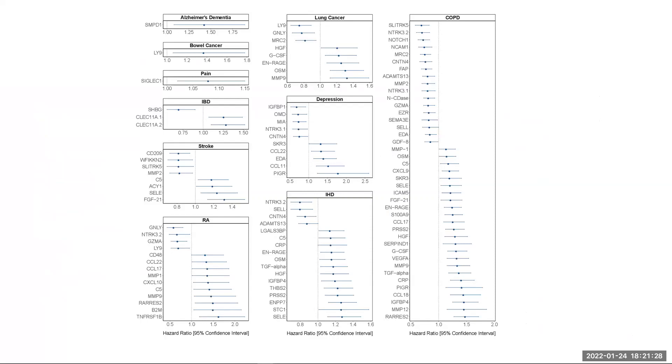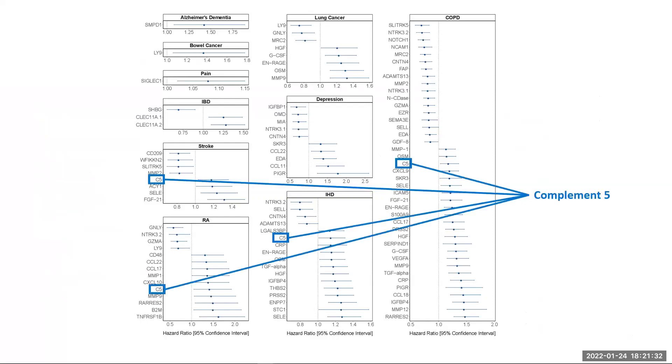Some epi scores were associated with multiple incident morbidities. For example, complement 5 was the epi score with the highest number of disease associations, suggesting that it may be a useful predictor of multiple morbidity risk.